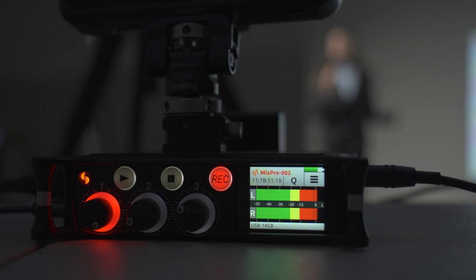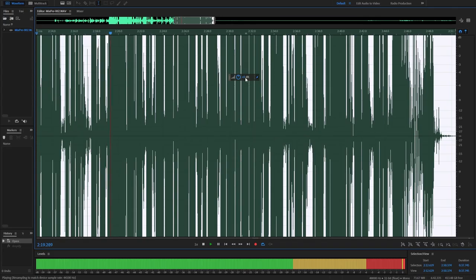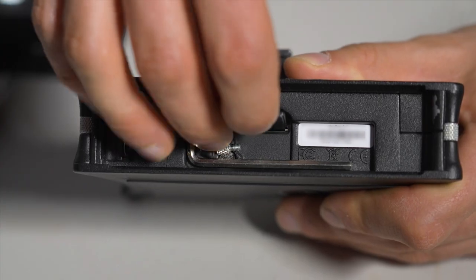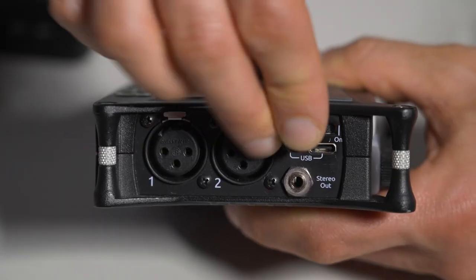It captures such a wide dynamic range in the recorded file that we can easily adjust the audio levels later while editing. Our mixer recorder also records to multiple storage devices in case one of them fails.